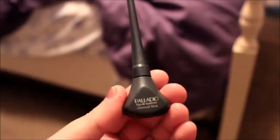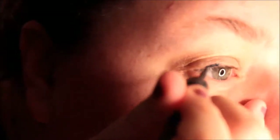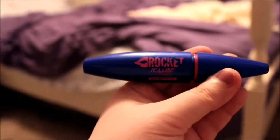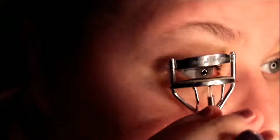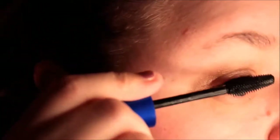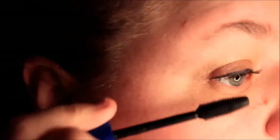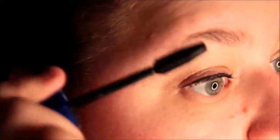Then I use the Palladio Truckle Blue Eyeliner and I line my upper lash line. Then I use the Rocket Volume Mascara by Maybelline in Waterproof. I curl my lashes, and don't forget the bottom lashes as well.